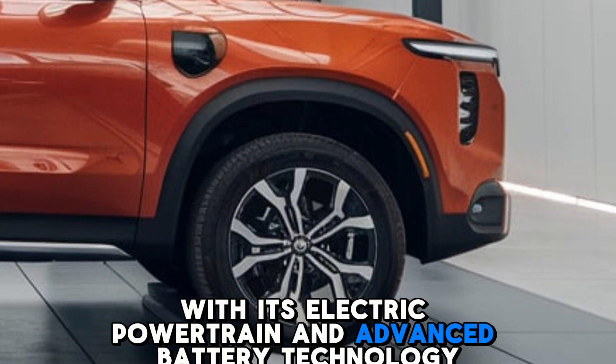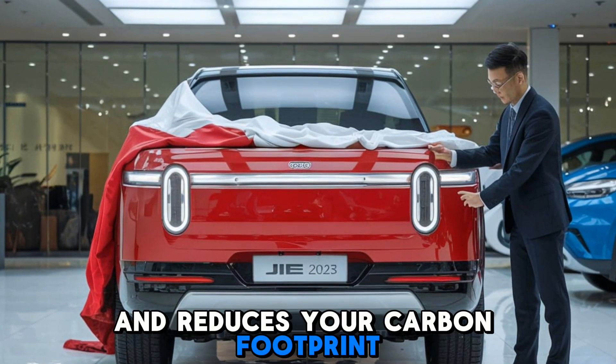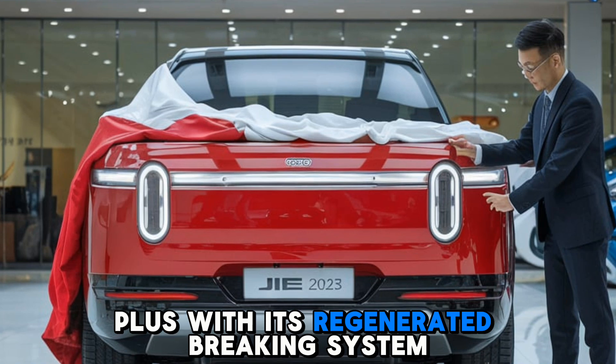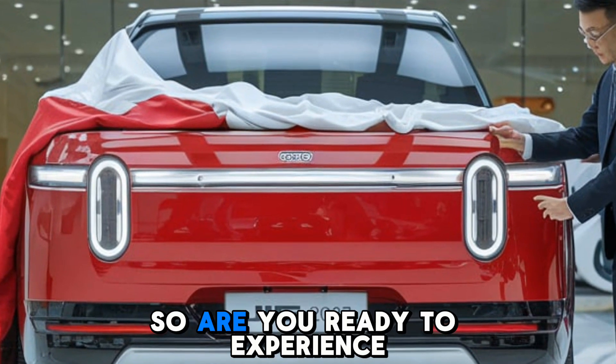What really sets the Gia pickup apart is its commitment to sustainability. With its electric powertrain and advanced battery technology, this pickup produces zero emissions and reduces your carbon footprint. Plus, with its regenerative braking system, you can recharge your battery on the go.